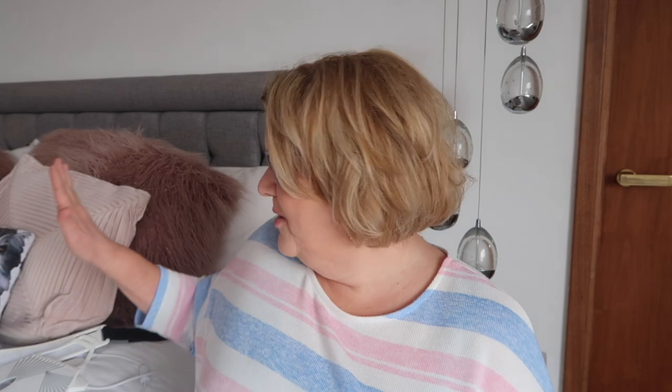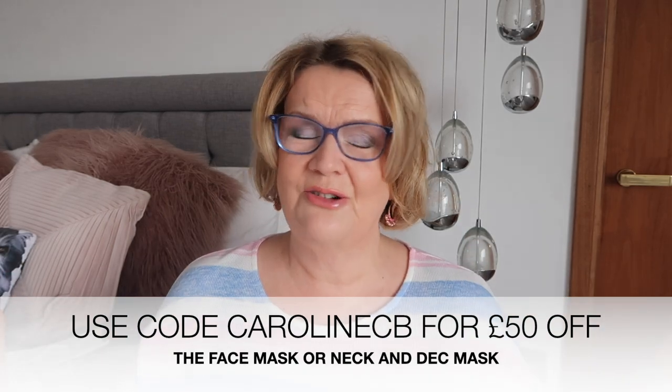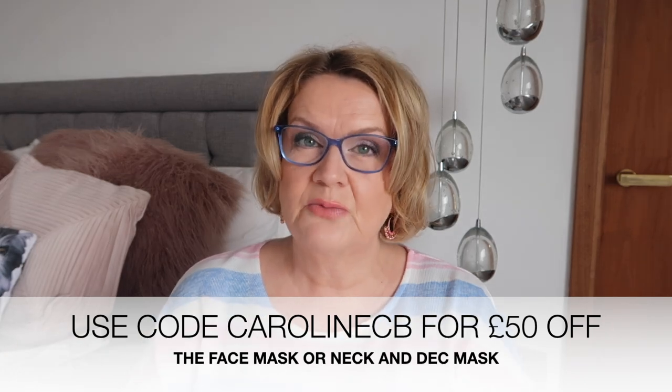To summarize, I'm very happy with my results and will be continuing to use both the face mask and the neck and décolletage mask. If you'd like to see another update, do let me know in the comments — and if you bought the mask after the December video, I'd love to hear how you're getting on. I do have a discount code — £50 off — with links and information in the description box below. Thank you very much for watching, and thank you to Current Body for sponsoring today's video. See you in the next one!